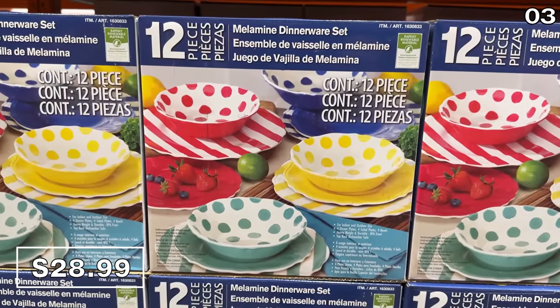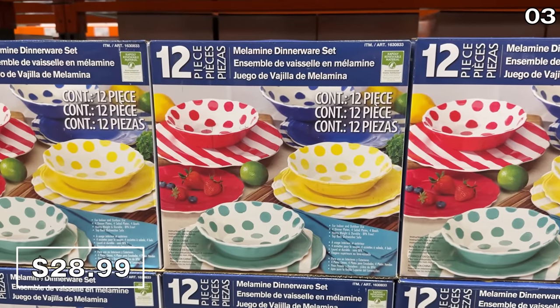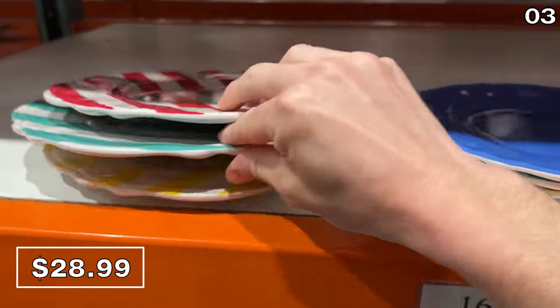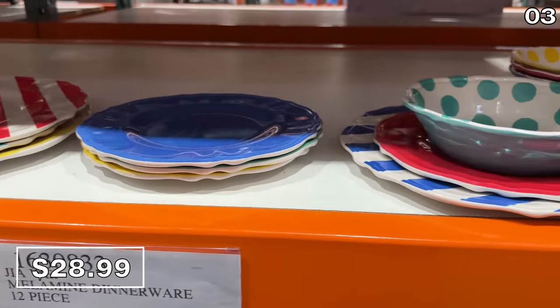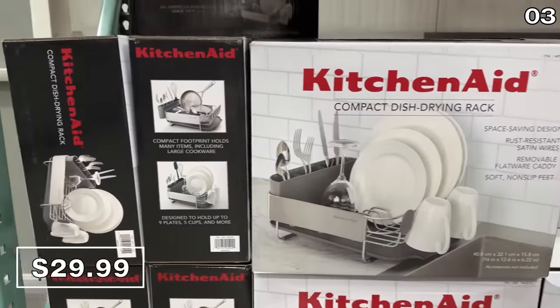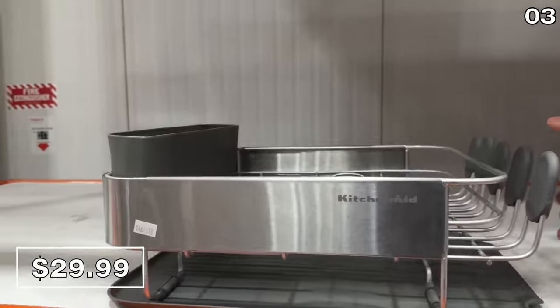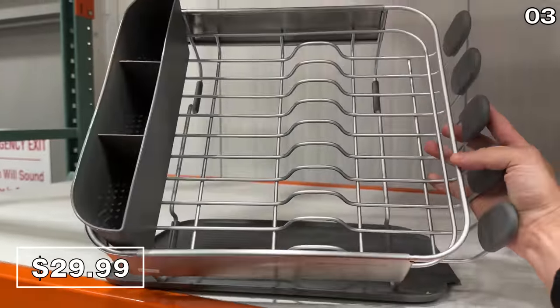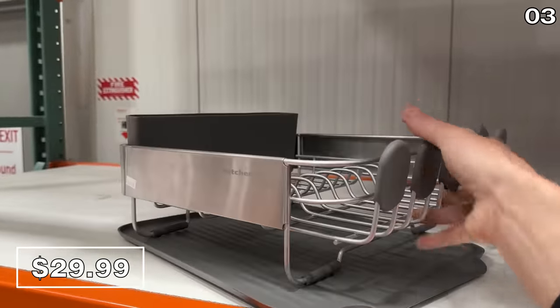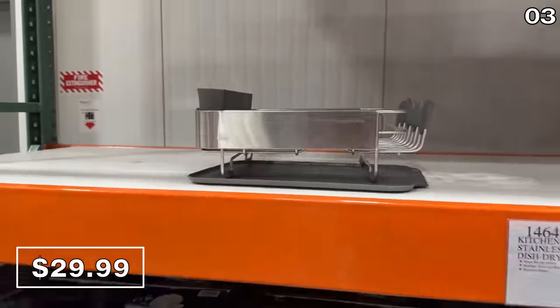This 12-piece Mellow Mine dinnerware set is spring-themed, bright, and not badly priced at $29. It's indoor and outdoor ready, dishwasher safe, with eight plates and four bowls. If you don't have a dishwasher, or for any other hand-washing tasks, this KitchenAid stainless steel dish drying rack at $30 is rust resistant, has non-slip feet, and always seems to sell out quickly at my local warehouse.